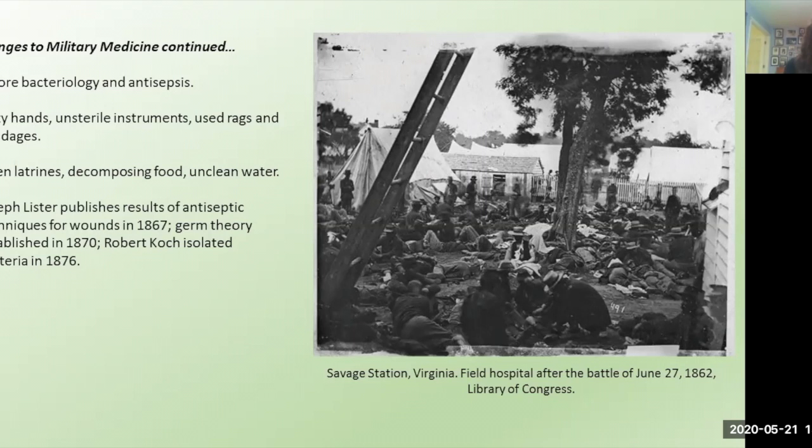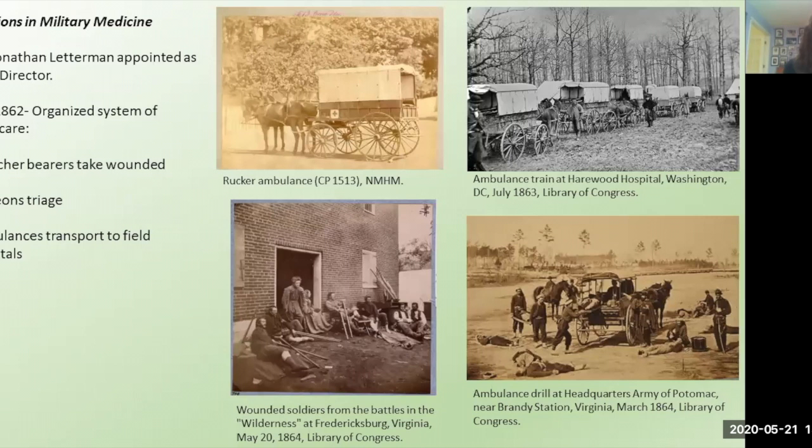In 1862, William Hammond was appointed as the Surgeon General of the United States Army, and Jonathan Letterman was appointed as the Medical Director of the Army of the Potomac, the main Union Army. Both men were efficient, organized, and ready to make improvements. One of the main issues they tackled was getting men off the field and into treatment. By August of 1862, Letterman had set up a military ambulance corps and an organized system of medical care — just in time for the Battle of Antietam in September 1862, the bloodiest single day in American history with 23,000 men dead or wounded.